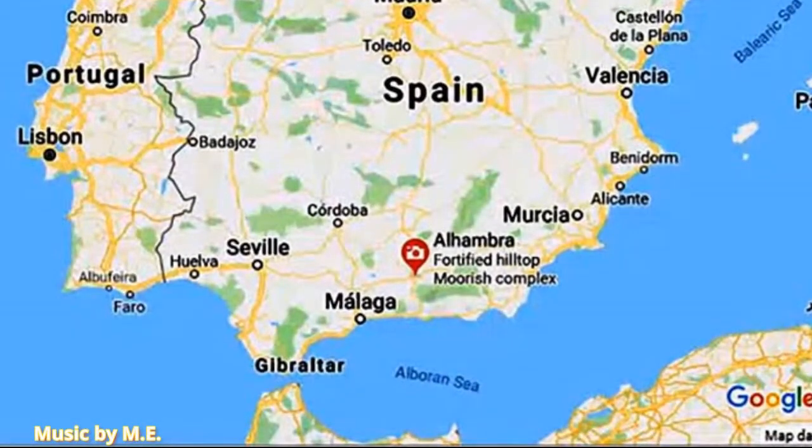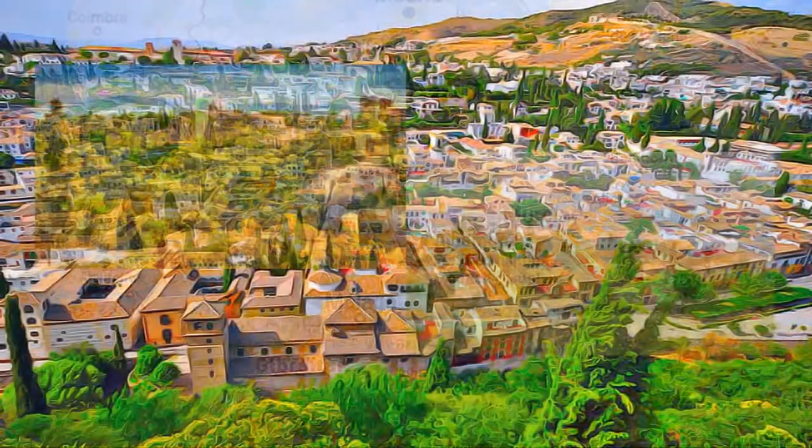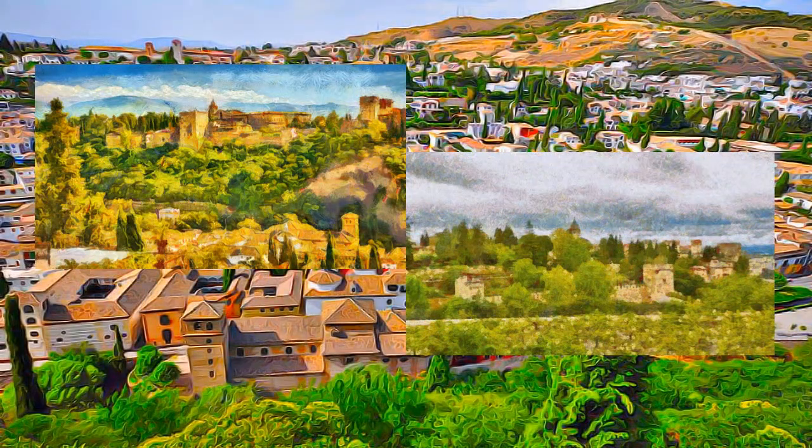Rising above the modern lower town, the Alhambra and the Albasin, situated on two adjacent hills, form the medieval part of Granada.